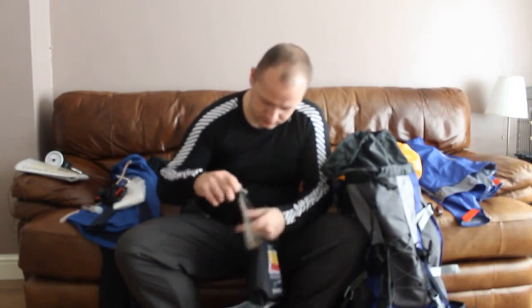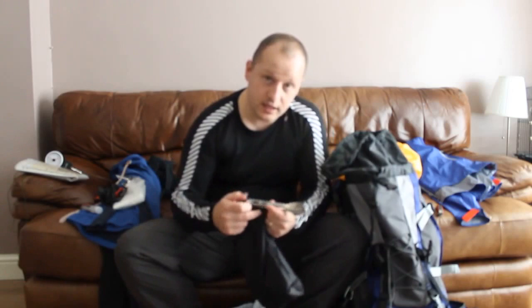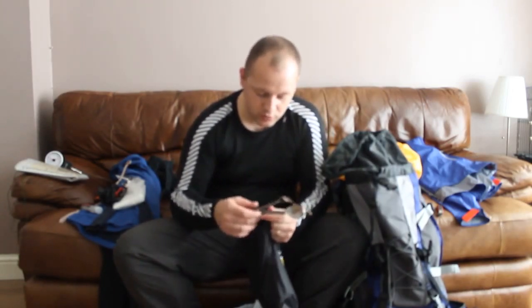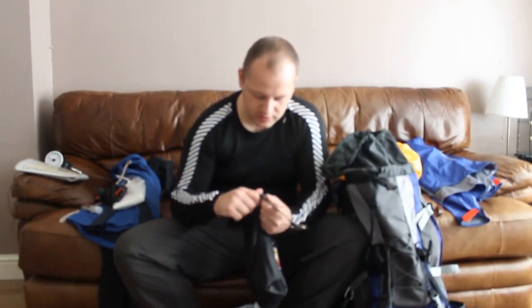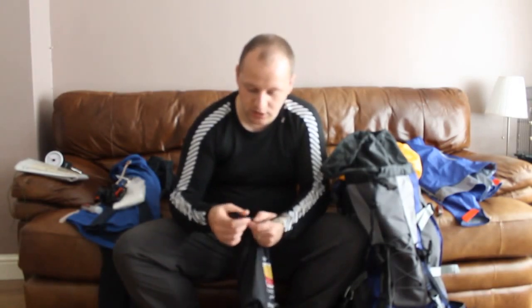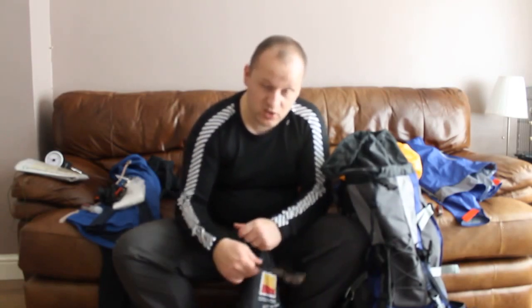On here I have the Lifesystems Titanium Knife Fork Spoon Set — it's just lightweight. I have sporks but they didn't feel quite right. Obviously I've got a steak — I've got no hope with a spork — so I thought I'd go for something more solid. I've also got a miniature camping spatula just to help with the cooking. Once again that's probably overkill, but it helps me turn my steak over.